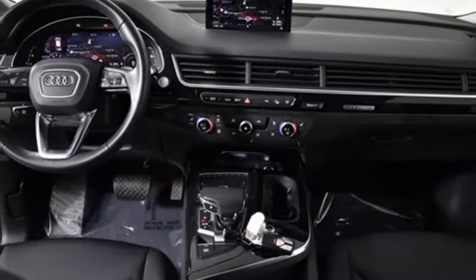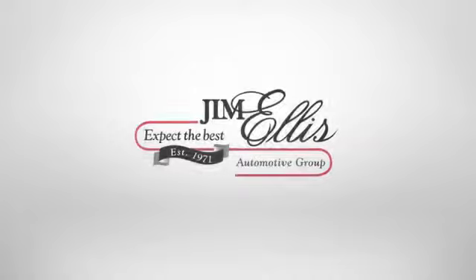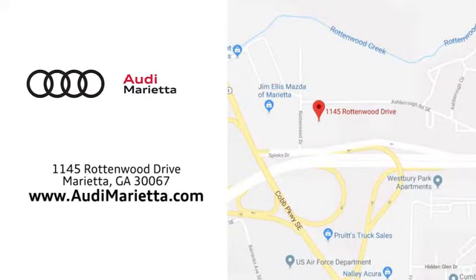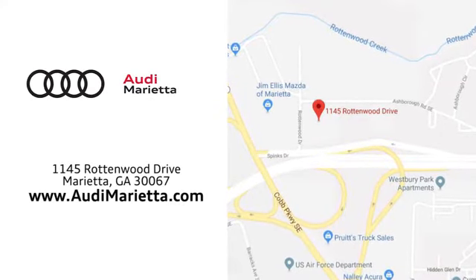Audi forges sophistication and performance into each iconic vehicle. You'll never know until you try — test drive it today. At Audi Marietta, we prove every day that buying a car can be an enjoyable experience. We're conveniently located on Rottenwood Drive in Marietta, Georgia.